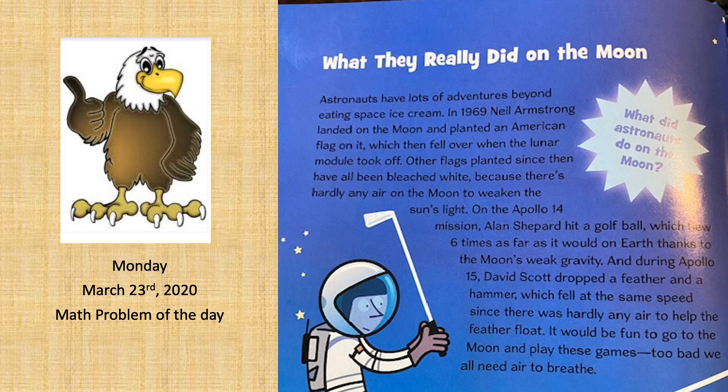Good morning, Eagles, and happy Monday. Today is March 23rd, 2020, and this is Mr. Trezar bringing you the math problem of the day.